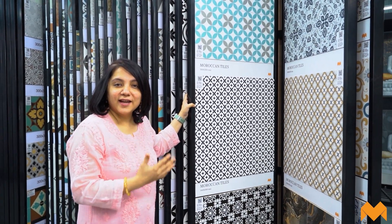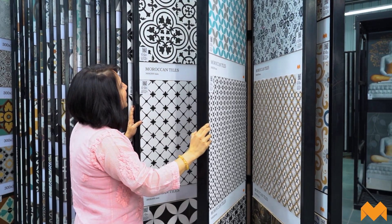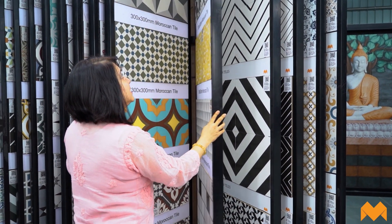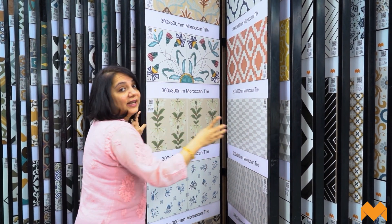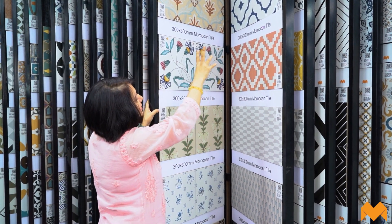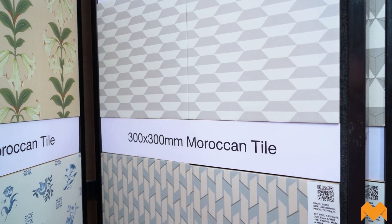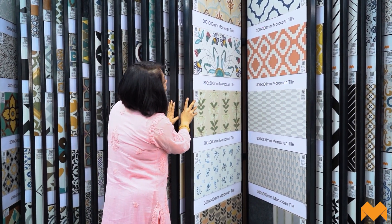Let me walk you through the entire collection of Moroccan kitchen backsplashes. You can see amazing color combinations — ranging from floral-inspired designs to geometric designs, and if you're a black-and-white minimalistic person you'd absolutely love it. Just think from a concept perspective — you can mix and match these with so many cabinet shutters and pair them up. The color and interest they bring into your kitchen is incredible.